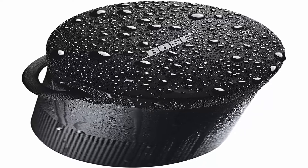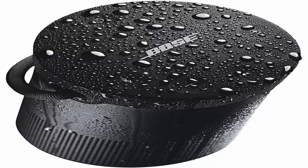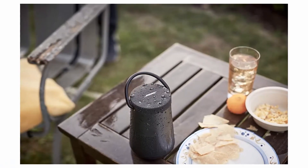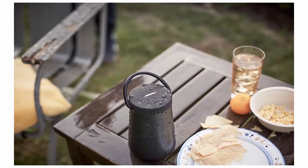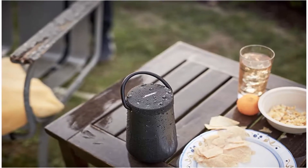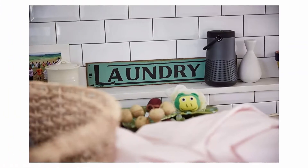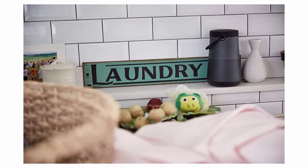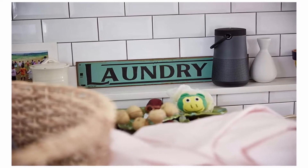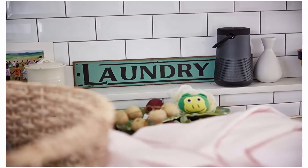IPX4 rated. Enjoy up to 16 hours of playtime from a long-lasting rechargeable lithium-ion battery. Wireless Bluetooth pairing with voice prompts allows you to easily take calls and access your phone's virtual assistant hands-free. Pair two SoundLink speakers together for party mode or stereo mode, or use Bose Simple Sync technology to pair with a member of the Bose Smart Home family to play in sync.